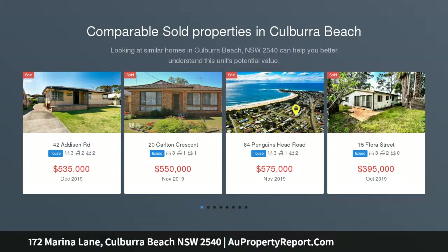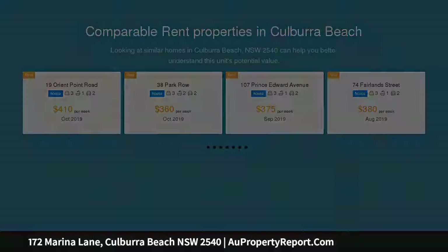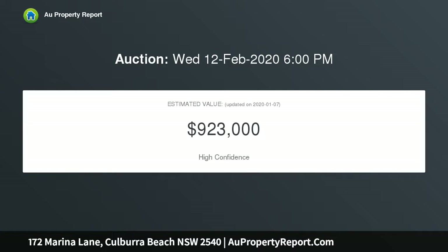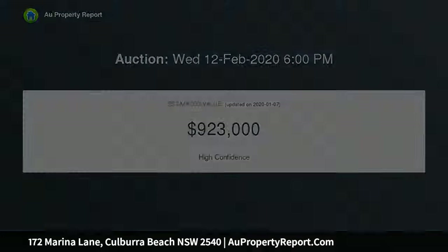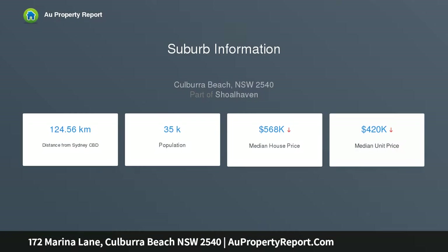The two-story residence presents well and is all set up and performing well as a holiday rental on Airbnb and similar sites. Downstairs comprises of a large entry that then leads you to a huge rumpus room, currently used as a fourth bedroom or bunk room. Large laundry and bathroom combined, perfect for stripping off the wetsuits after a surf without making a mess. Double tandem garage with workshop area provides ample parking and storage for all your fishing rods and surfboards.